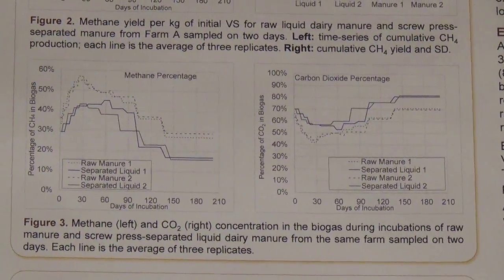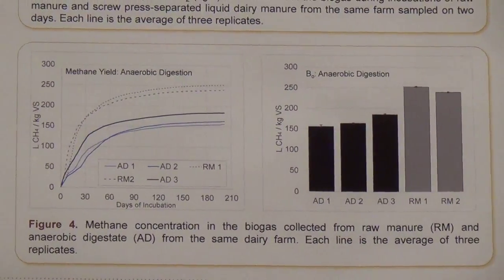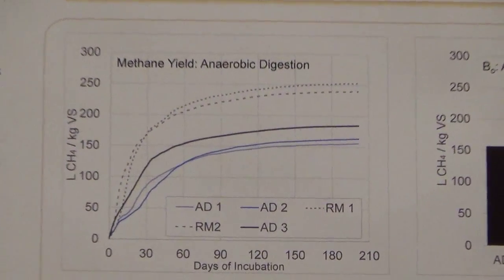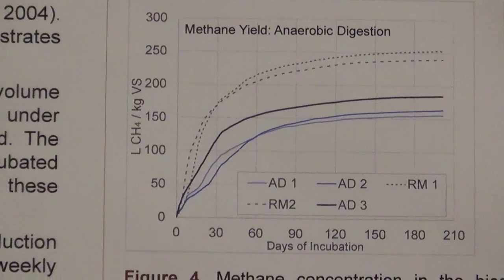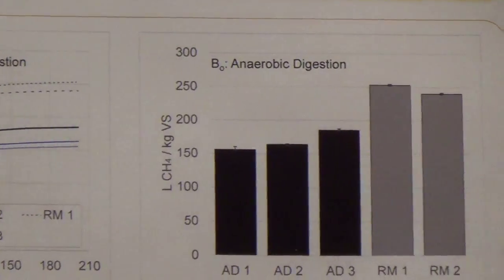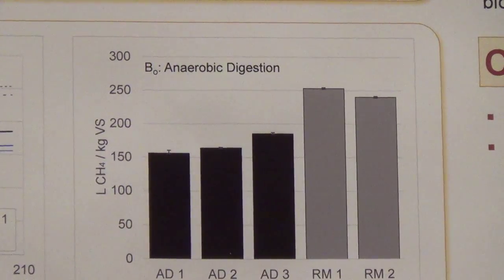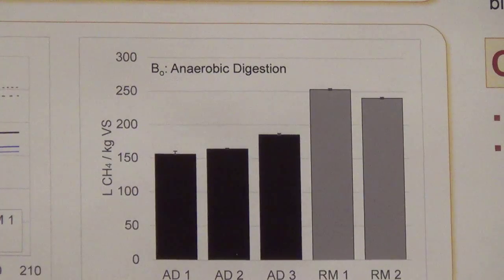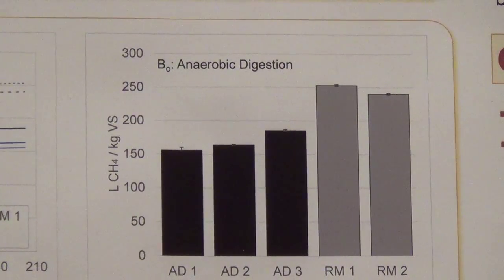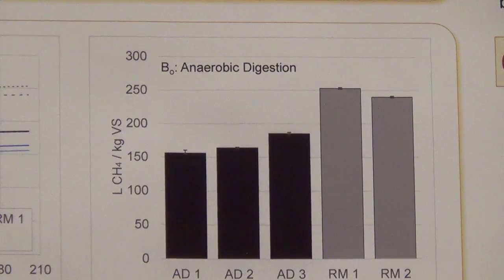Moving on to Figure 4 and the effect of anaerobic digestion, we can see again a time series of methane production over 202 days. The dashed lines are the raw manure and the solid lines are the digestate sampled on different days. Taking those final values after 202 days and plotting them as bars with standard deviations, we can see that the black bars, which are the digestate, are significantly lower than the raw manure. This indicates that the digestate has a much lower methane potential, or B-naught, than the raw manure. Combined with a reduction in volatile solids in the digestate, you get a large reduction in methane potential when that digestate is stored in a storage tank.